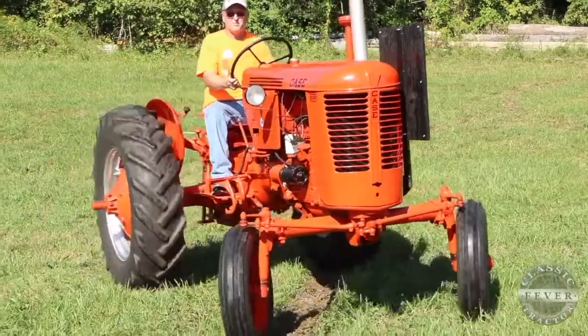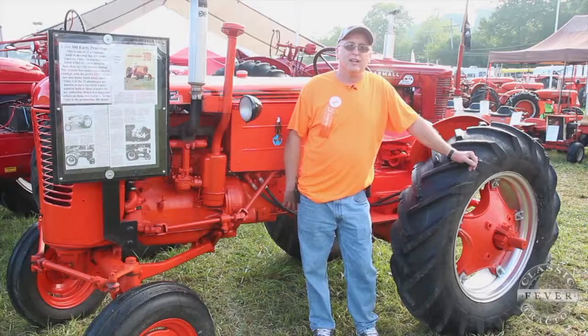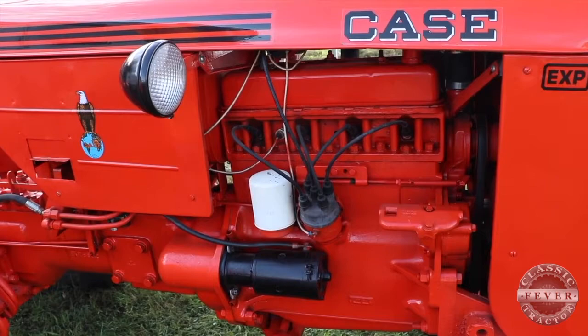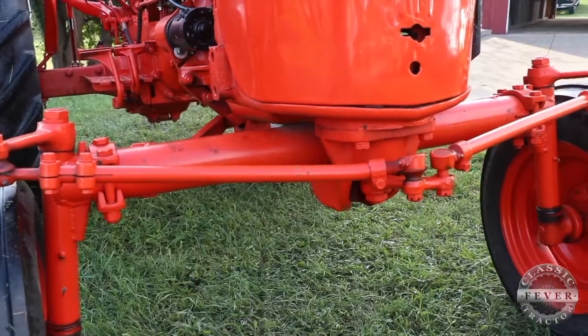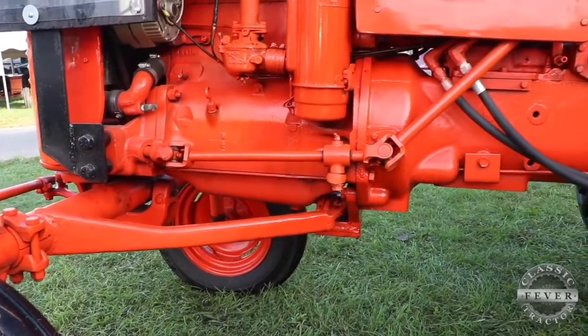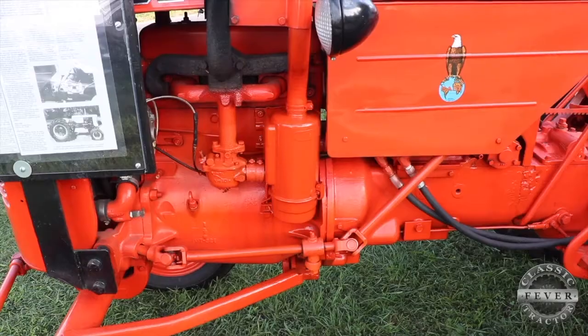This tractor has the shoe-type brakes on the back like the VAC but they're wider, and the production model has disc brakes, so they went to a completely different design. This tractor still has the VAC engine block but it's been modified — I believe this tractor is 142 cubic inch; the VAC was 124, and they ended up going with 148 cubic inches on the production model. The wishbone for the front end has been boxed and welded in, and they went with a different type of steering than they had on the VAC.